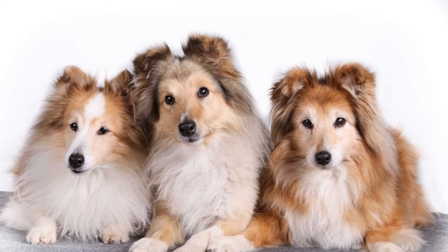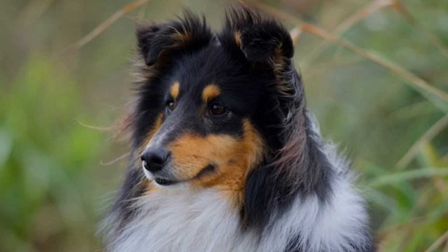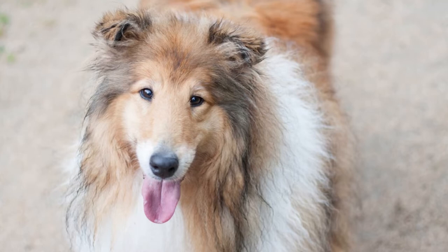If you decide to take your Sheltie to a professional groomer, make sure you can afford regular visits and try to remain with the same groomer so that your Sheltie grows accustomed to them and feels comfortable. Having a stranger groom your Sheltie can be an inconvenient and frightening experience for the pooch.